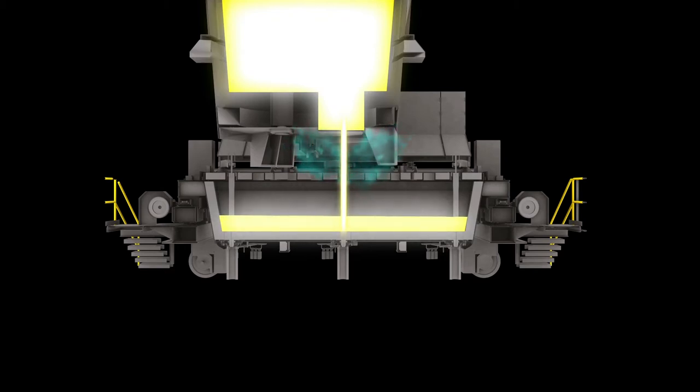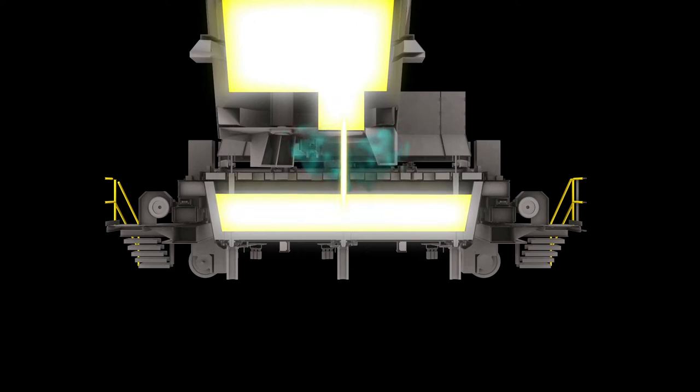As steel flows through the tundish, a series of flow modifiers control the flow, allowing for optimum inclusion flotation and steel cleanness. The steel then exits the tundish to each of the three strands.